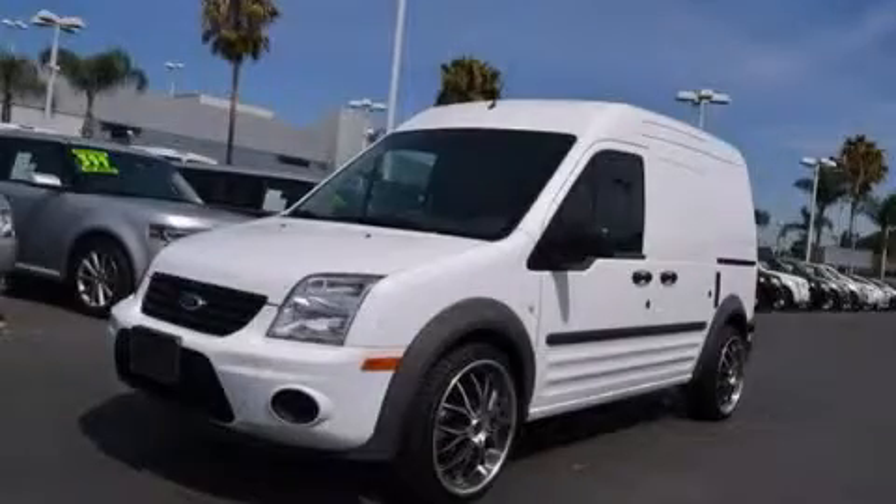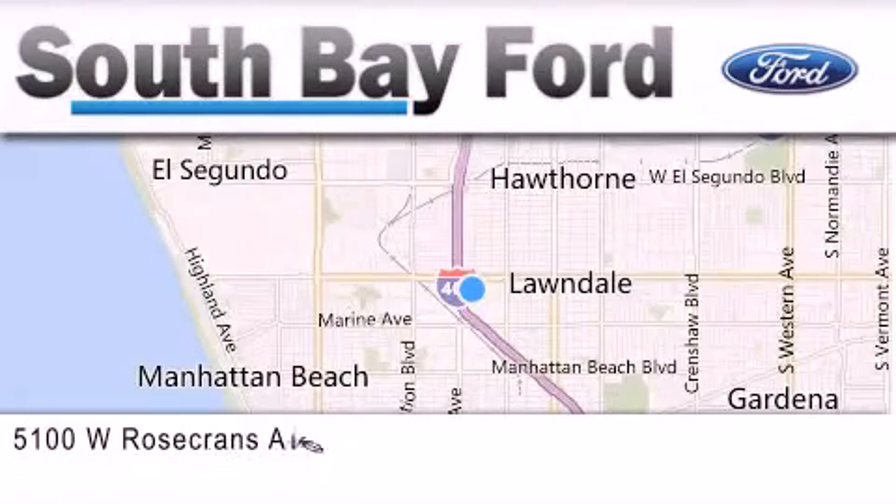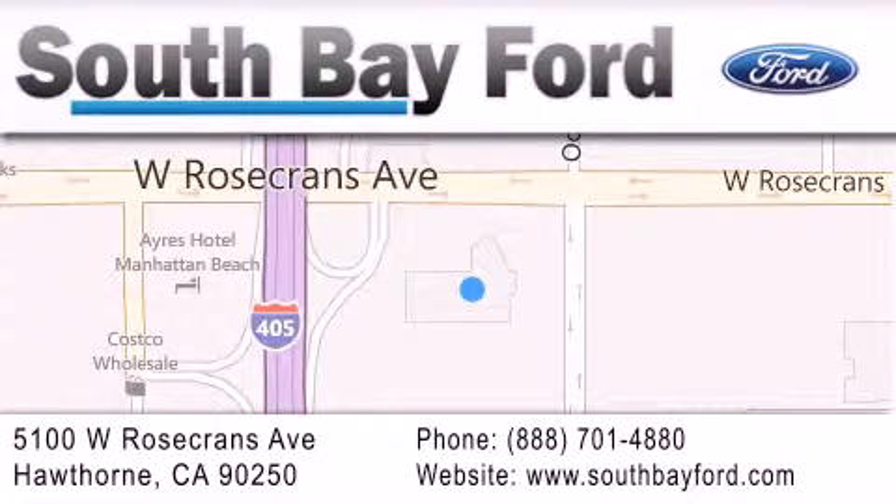Call now to find out how you can own this breathtaking vehicle. South Bay Ford is your Hawthorne area Ford dealership specializing in new and pre-owned vehicles, service, and parts. Stop by our showroom at 5100 West Rosecrans Avenue in Hawthorne or visit us online at southbayford.com.